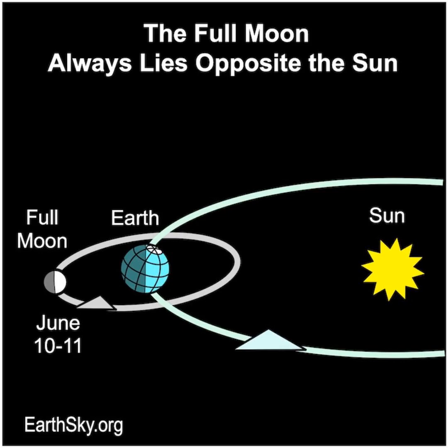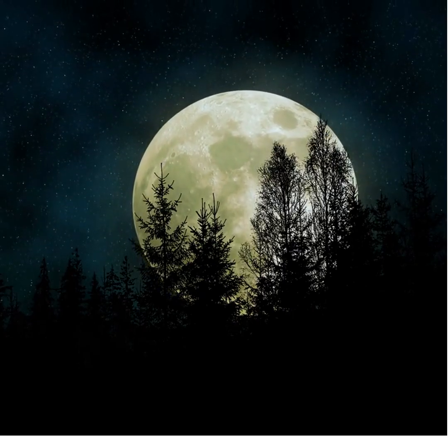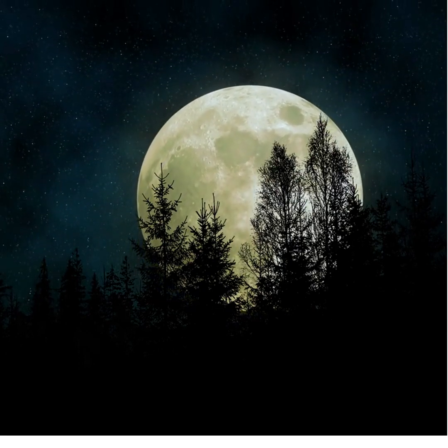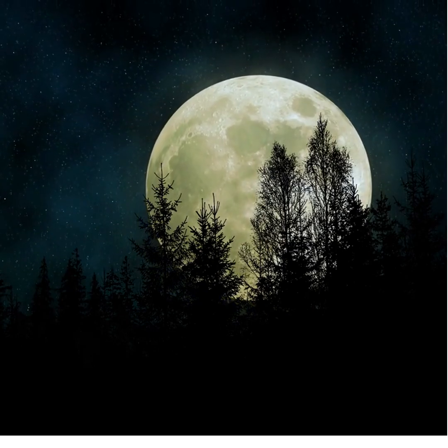At full moon, the sun, earth, and moon are aligned in space with earth in the middle. The moon's day side — its fully lighted hemisphere — directly faces us. A full moon always lies opposite the sun. It rises in the east opposite the sunset, is highest in the sky at midnight, and is low on the western horizon at dawn.